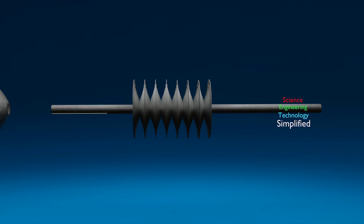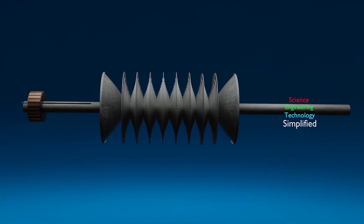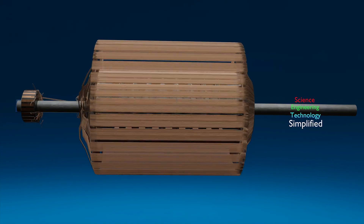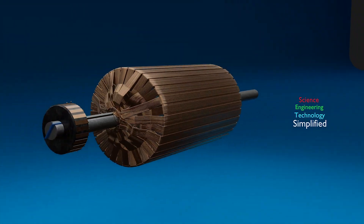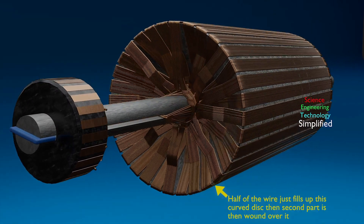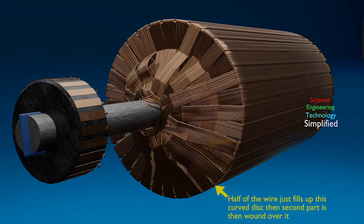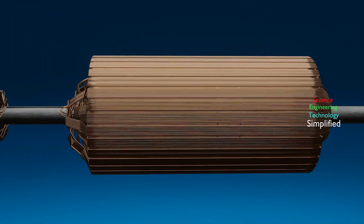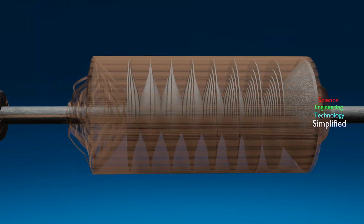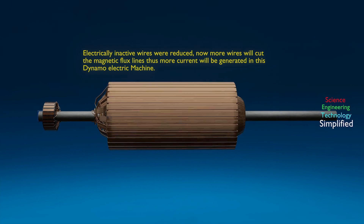At both ends, inwardly curved discs — preferably of cast iron — are fastened to the armature shaft. The wire is wound upon the armature in two superimposed parts, and the curve of the end discs is calculated so that the first part, meaning half of the wire, just fills up the hollow space, and the second part is wound over it. The wire mass on both sides of this plane must be equal. By this design, Tesla reduced the electrically inactive wires to the smallest practicable length.